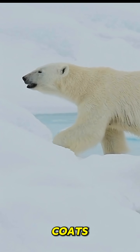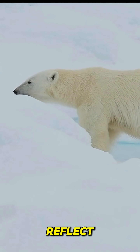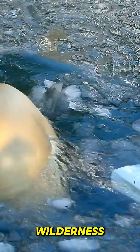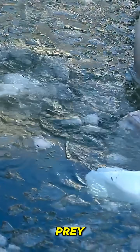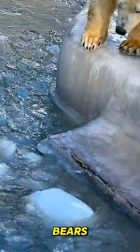And those iconic white coats? They're not white at all — they're transparent. The hollow hairs reflect light, blending perfectly into the snowy wilderness and making them invisible to prey. The arctic is one of the harshest environments on earth. But for polar bears, it's home.